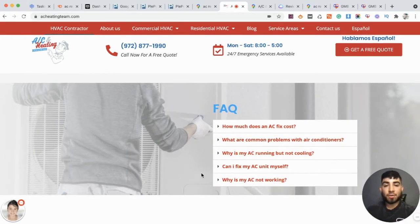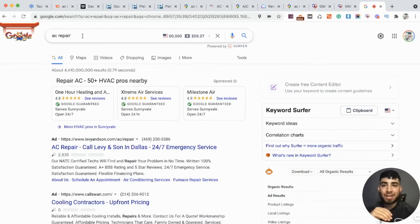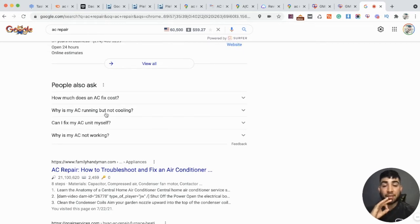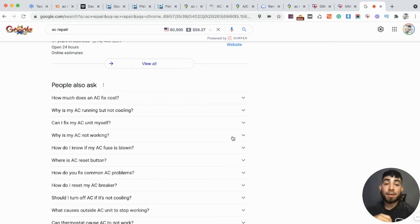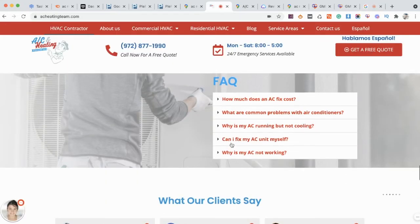I like to include a FAQ section with frequently asked questions. I take questions from Google and answer them. How you find these questions is by going into Google and searching AC repair, scrolling down to the People Also Ask section. This is going to be key for your FAQ — just click on it and it keeps giving you more and more questions you can add. Since Google is literally telling us these are frequently asked questions, we also want to make sure we're including them on the website. Take a few of these and add them on the homepage, or you can add a separate FAQ page. But I always like to add a small section on the homepage just to increase relevancy.